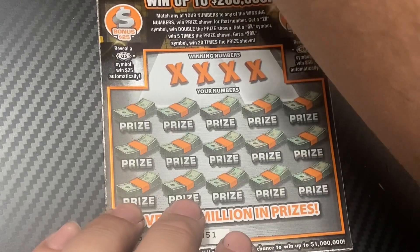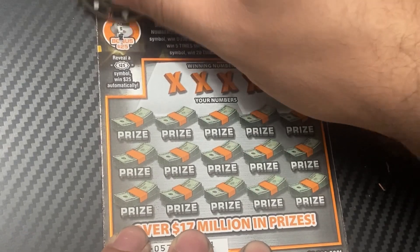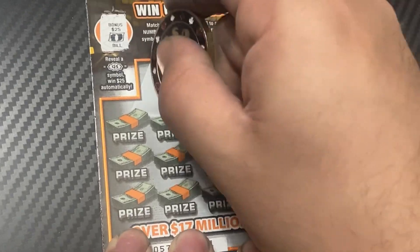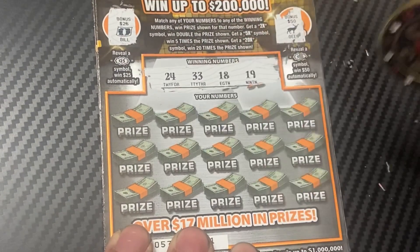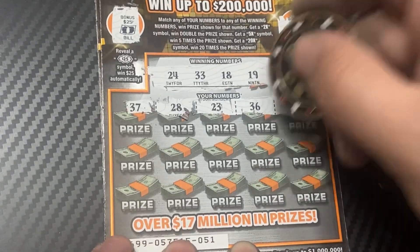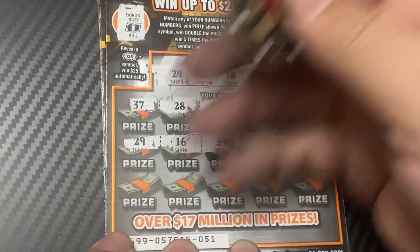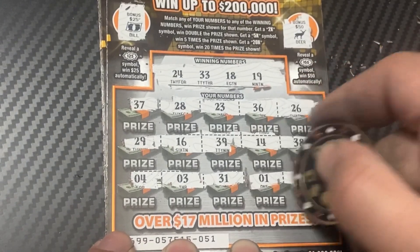Two more tickets to go. Ticket 51. Let's check the burst first — a bill and a deer. Lucky number is 24. Numbers: 33, 10, 18, 19, 27, 28, 23, 36, 26, 29, 16, 39, 14, 38, last row: 4, 3, 31, 1, and 27 — no matches.